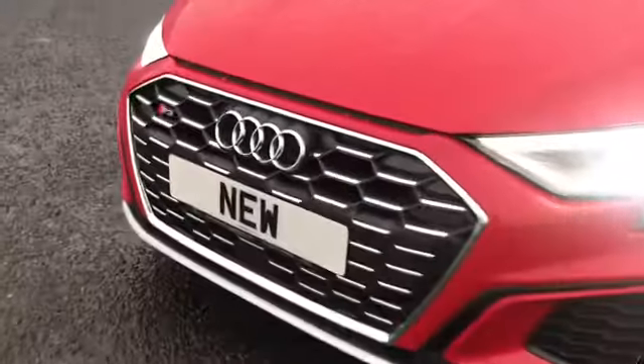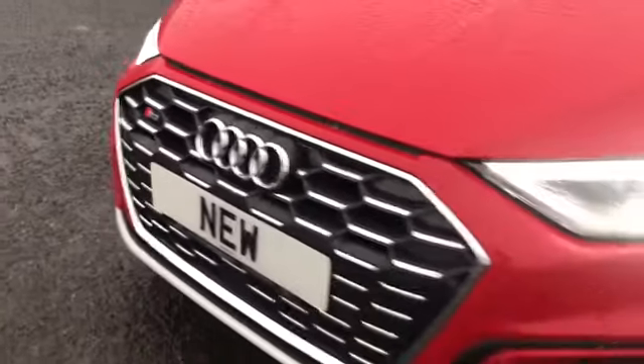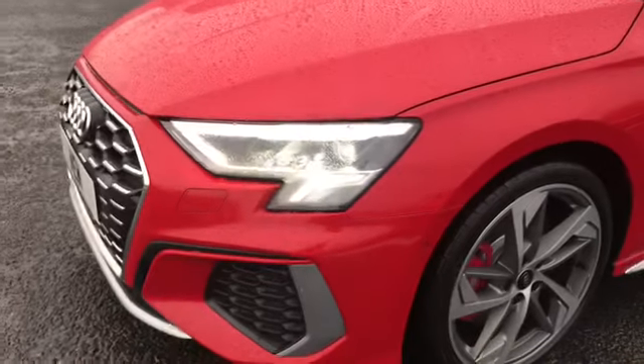As you can see, this car does have the S3 badging there on the front grille, along with the LED headlights with the dynamic rear indicators.